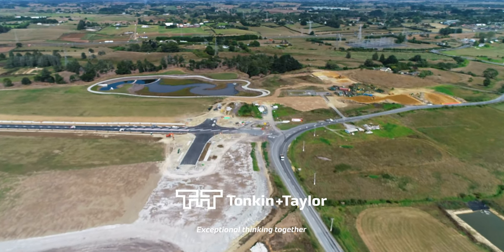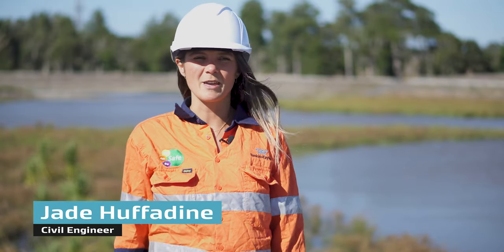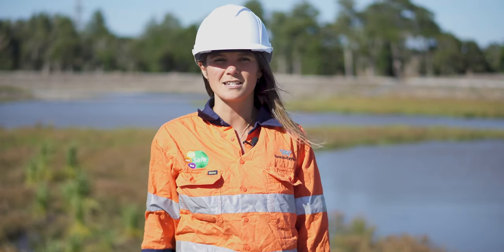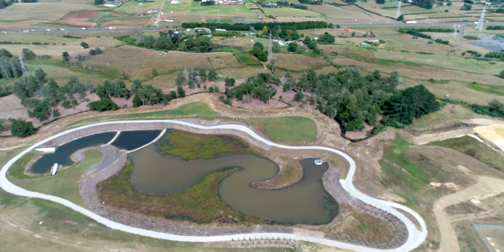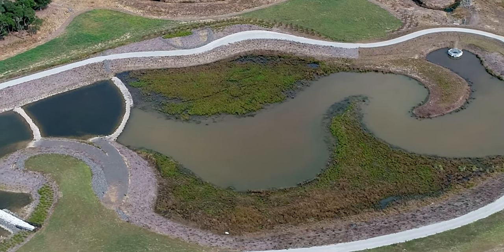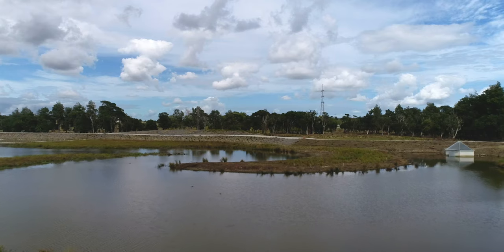My role on the Drury South project was to design and construct the wetland. The wetland is a centralised stormwater wetland which provides both stormwater quality treatment and detention for all impervious areas of the site, prior to it being discharged into the Hingaya stream. It services 120 hectares of site — all of the Phase 1 development — and it's about 250 metres long in length, and it can hold up to about 60,000 cubic metres of water, up to the spillway level.